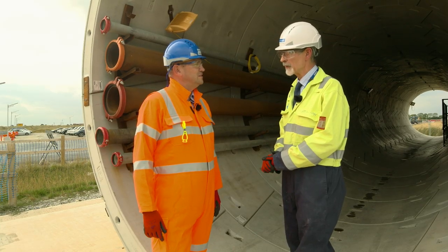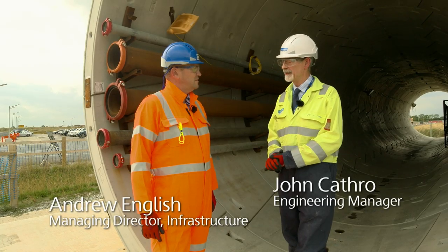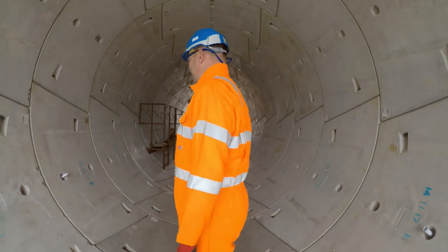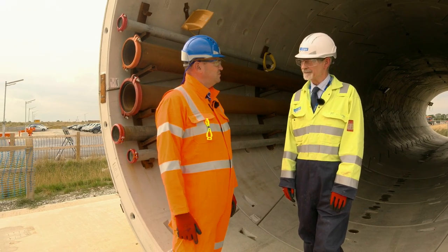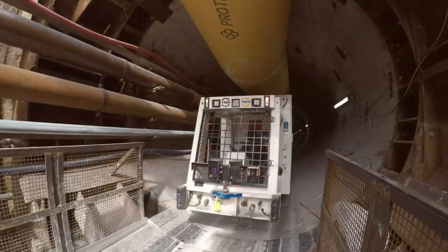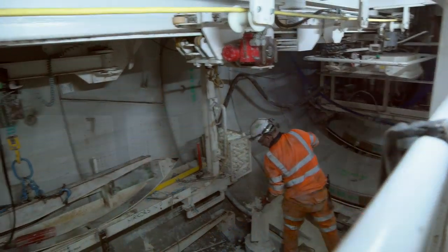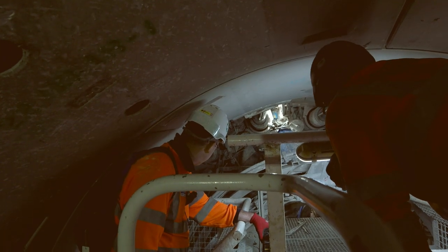Tell us a little bit about this project. This is a 4.8km tunnel under the River Humber. It reaches from Goxhill to a place called Paul on the far side. The TBM is a full-face slurry TBM that has a cutterhead on it, and you feed slurry or water into the head. It gets mushed up with the cutterhead and it's returned back through the tunnel and into a slurry treatment plant.